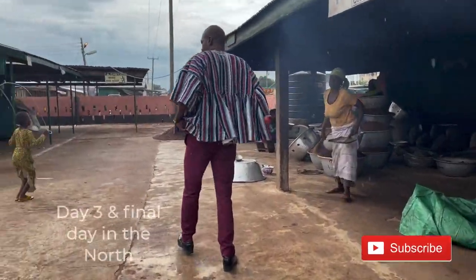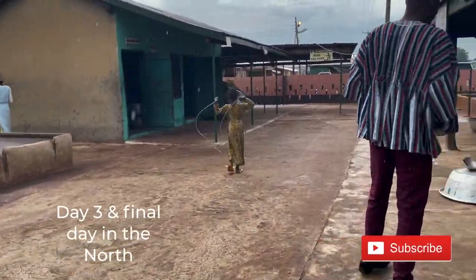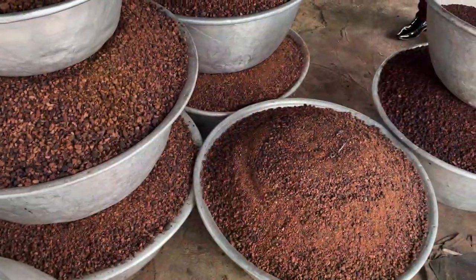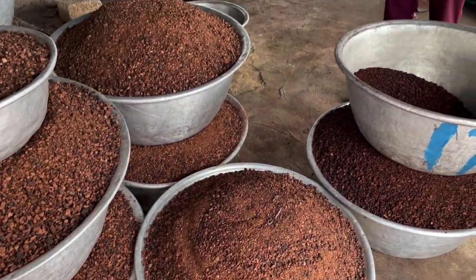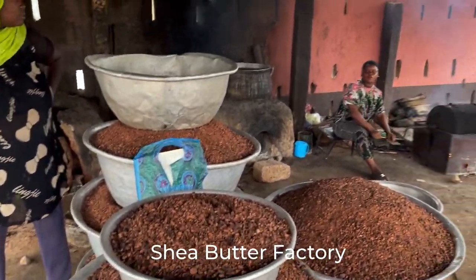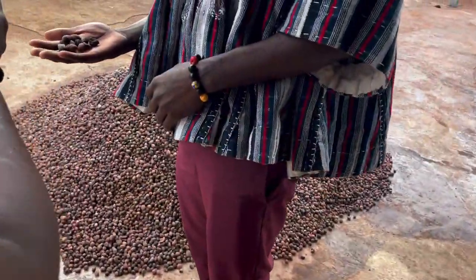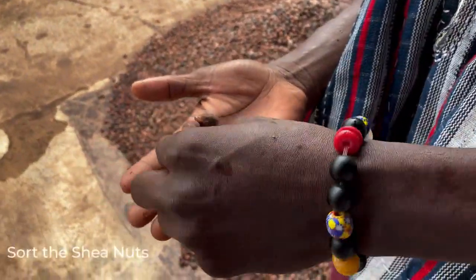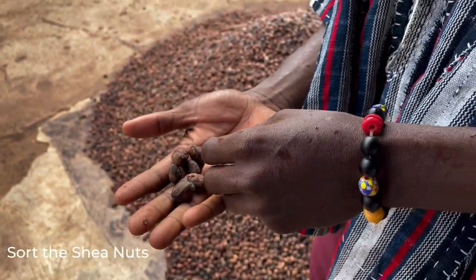Hey everybody, the Ghana family adventures continue with our last day in the north before we took the plane back to Accra. On our way to the airport we made a quick stop to visit the shea butter factory in Tamale, operated by all women. Mashud quickly showed us the process the ladies go through to produce all-natural top-notch shea butter, which they sell afterwards.